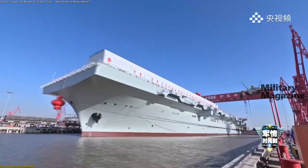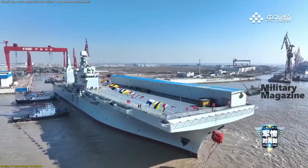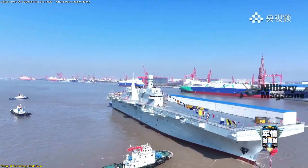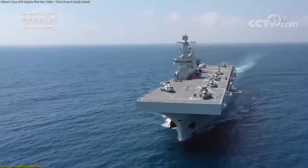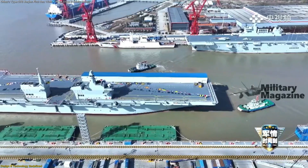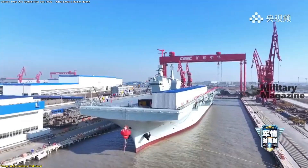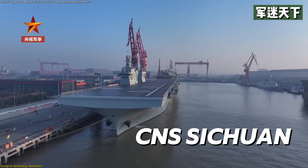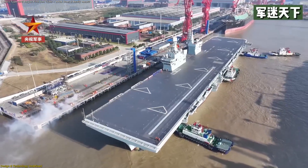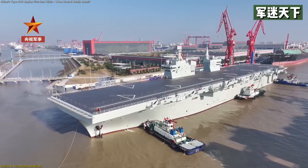The Type 076 stands out because it introduces a completely new design philosophy for large amphibious platforms. Rather than following the traditional model built around helicopters and transport vehicles, it expands its capabilities with technologies typically reserved for advanced aviation ships. The vessel, named CNS Sichuan, weighs more than 44,000 tons, making it one of the largest amphibious platforms ever constructed in China.